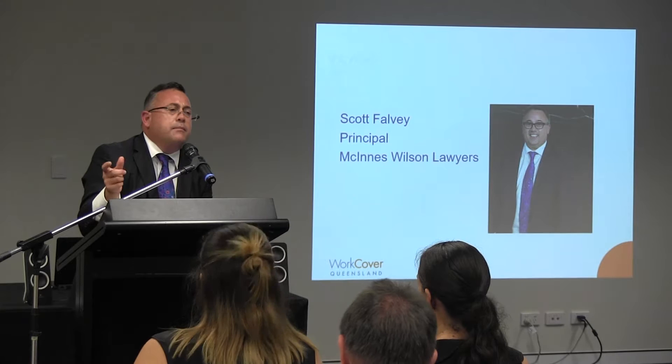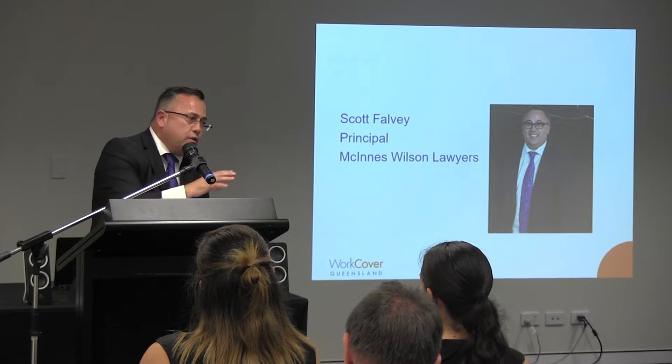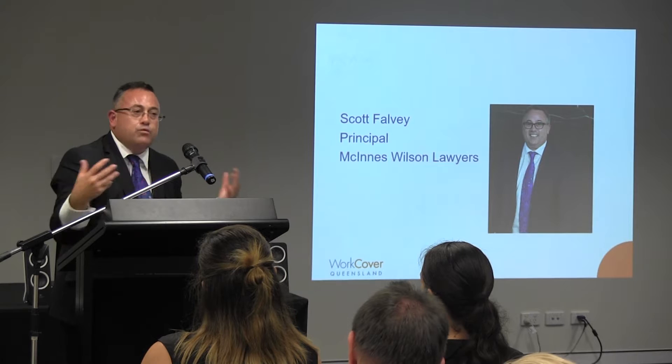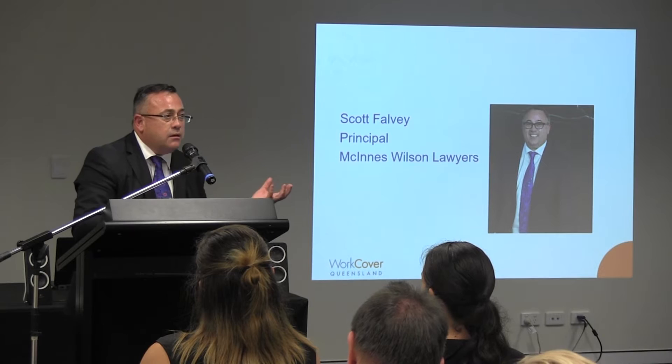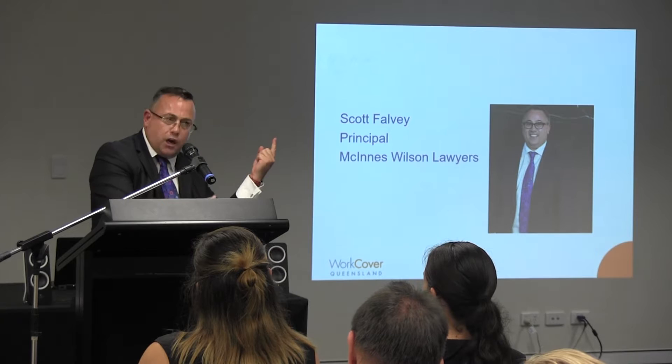It's important to remember what the law expects of employers in this area. It's not to do that which is ideal. It's not to eliminate risk. It's not even to do that which is optimal. In order to discharge the duty of care owed to workers, we must just do that which is reasonable. And what is reasonable in a given situation normally involves an assessment of the gravity of the risk. The higher the risk of injury, the greater the response the law will expect from an employer.